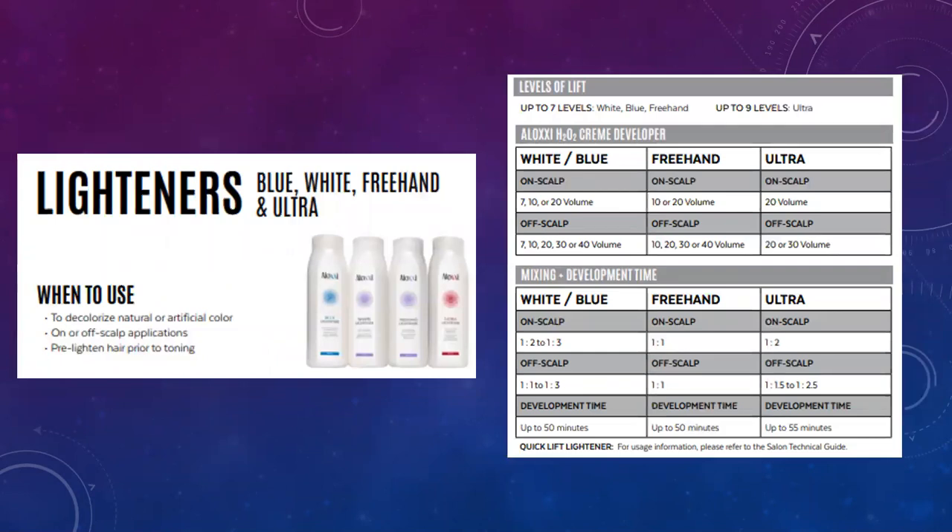The lighteners available are blue, white, ultra, and hands-free. The hands-free lightener is used for surface painting and balayage. The other lighteners are your on-scalp and off-scalp lighteners. When applying to the scalp, use 7, 10, or 20 volume. 30 and 40 volume are never applied to the scalp — those are off-scalp lighteners used with balayage or foils.